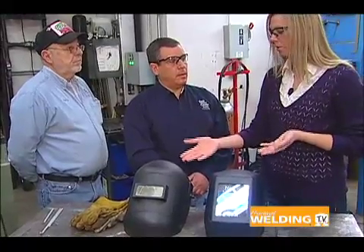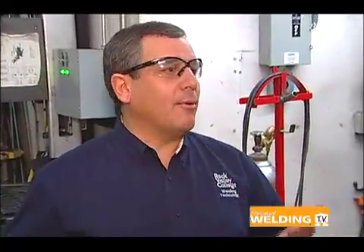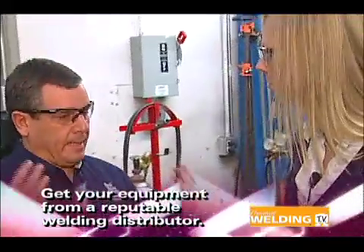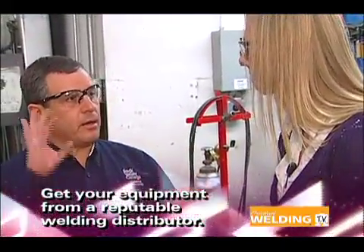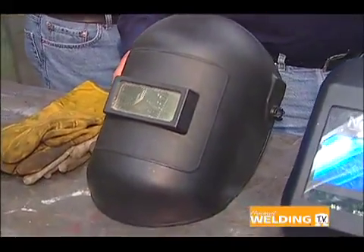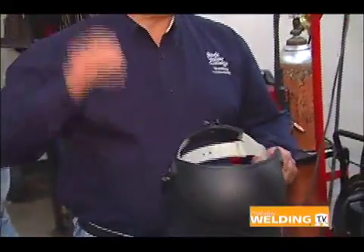We're here in the shop and we're going to go over a few things regarding welding helmets. We have right here a standard welding helmet and an auto-darkening helmet. Which do you guys prefer to use with your classes, and what are some of the advantages of each? The auto-darkening is easier — it's clear, and as soon as you strike the arc, it automatically goes to the darkness level you need for that type of welding.